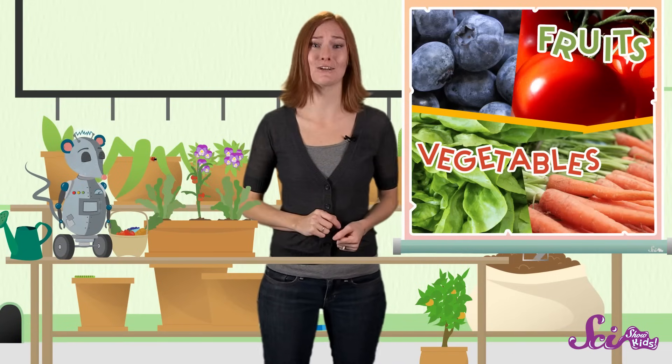But how do we know the difference between fruits and vegetables? It can be tricky, but if we learn a little bit about how plants grow, we can make a pretty good guess.